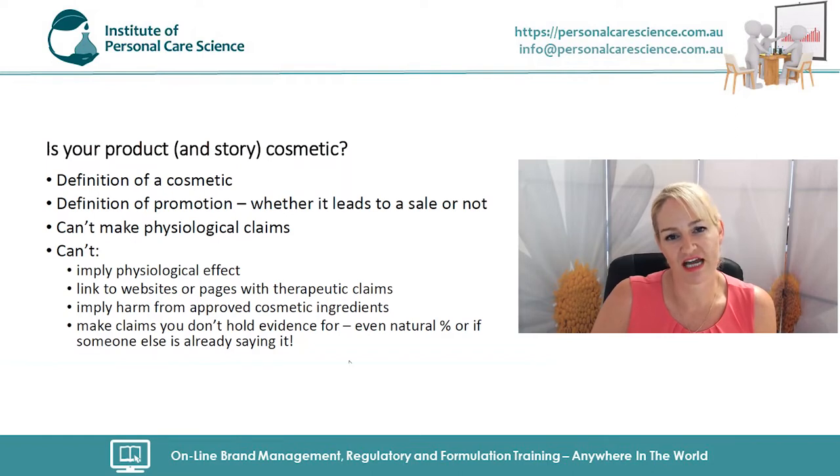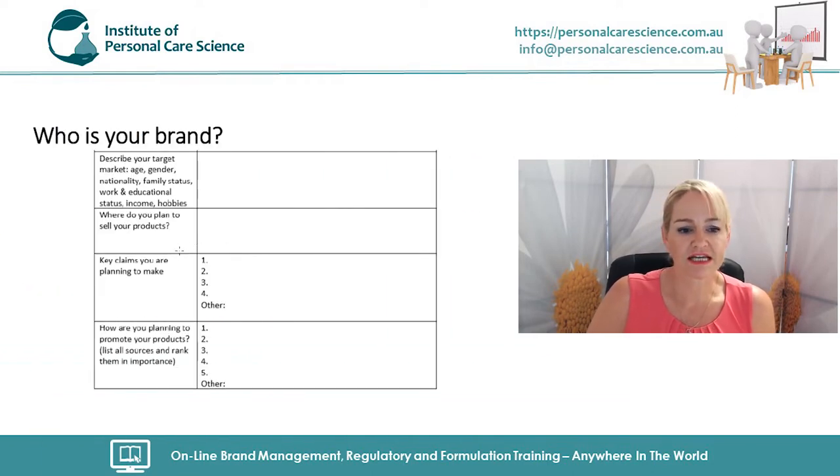The key claims you are planning to make may not all be suitable, but that's okay — we're going to work on these to give you some strong but compliant claims, and that is a strong starting point for your brand.